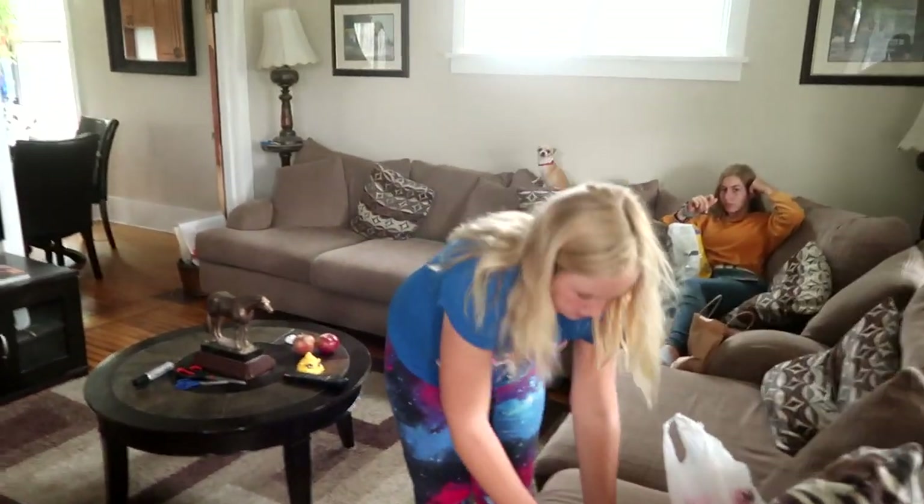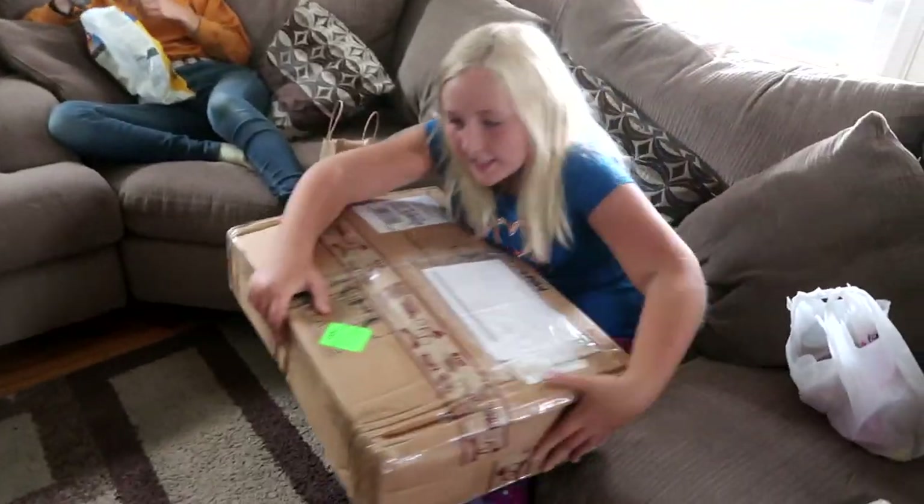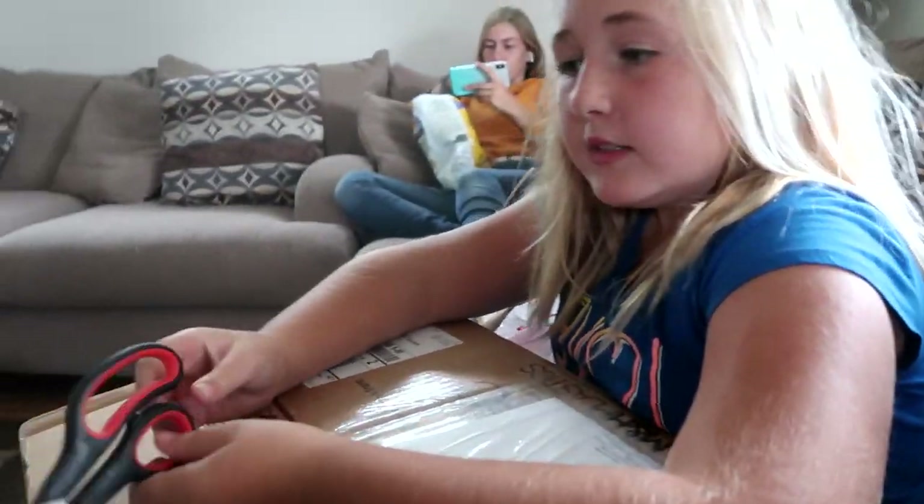Look what just showed up at our house! Who's it for? JT International! Who knows what that is? I'm opening it. It's so dark outside because it's about to rain. So JT International is a tough one.